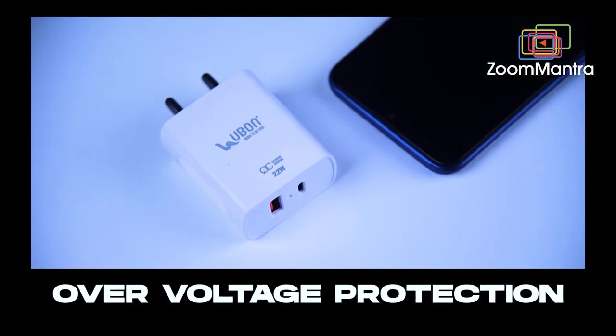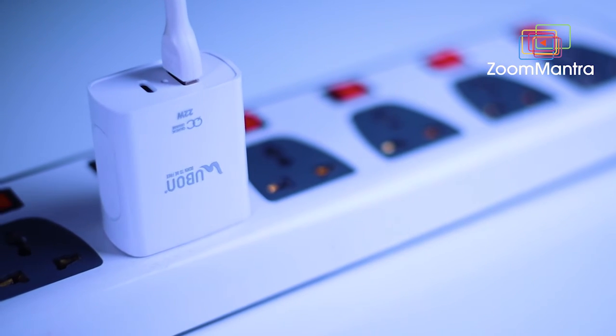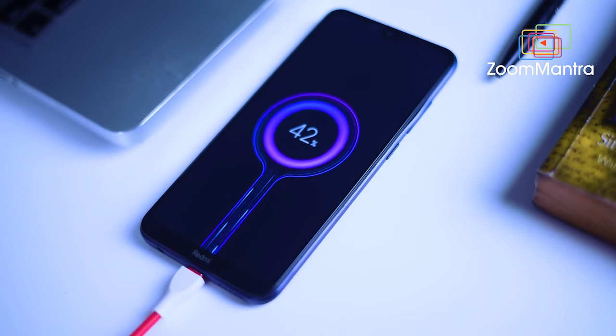a Type-C port. The best feature about this charger is over-voltage protection — that means the PD charger protects your device from damage in case there is a flow of current which is higher than the acceptable current rating.